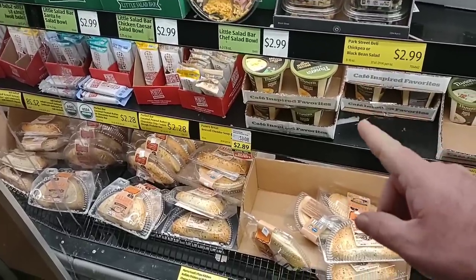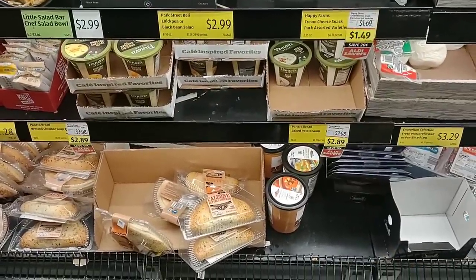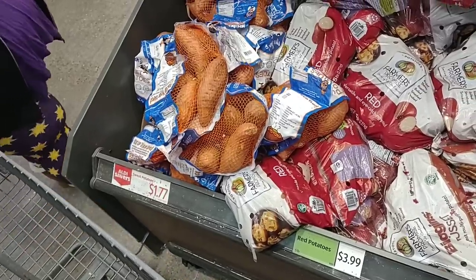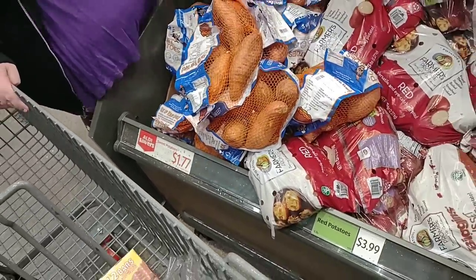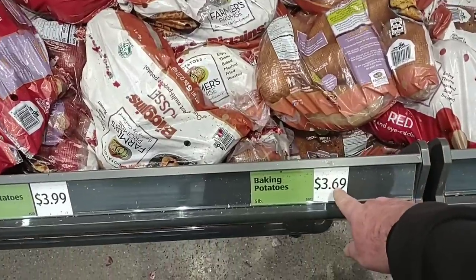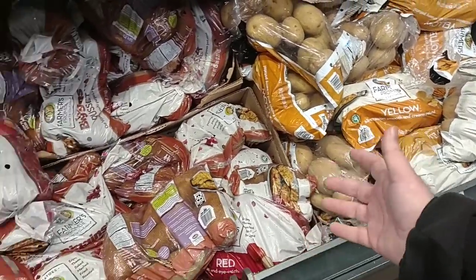On an Aldi Saver deal, the baked potato soup is $2.89, down from $3.08. Sweet potatoes are on an Aldi Saver deal too, $1.77 a bag for three pounds. They got the red potatoes in — $3.99 for a five-pound bag, which is pretty good. Baking potatoes five-pound bag for $3.69 — we've been seeing baking potatoes skyrocket again in price. And the five-pound bags of yellow potatoes are $3.99 as well. Potatoes seem like they're going back up in price.